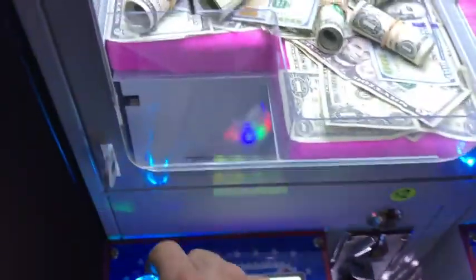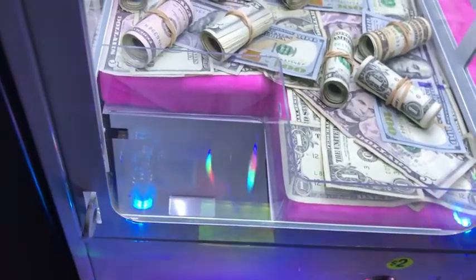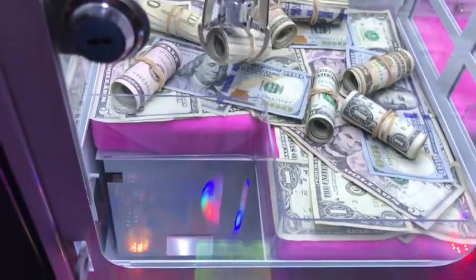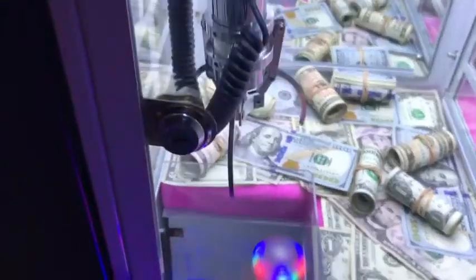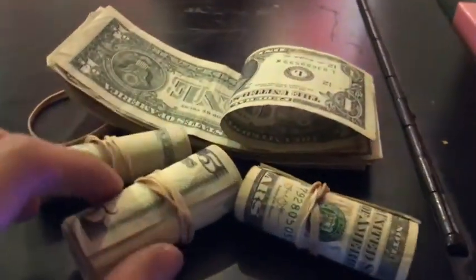We got another try on here. It's a five right here, looks perfect. That should have it. Nice — another win! Are you kidding me? Dang, guys, we are killing it right now. Look how many rolls of cash we have — we have three and then the $20 bill.